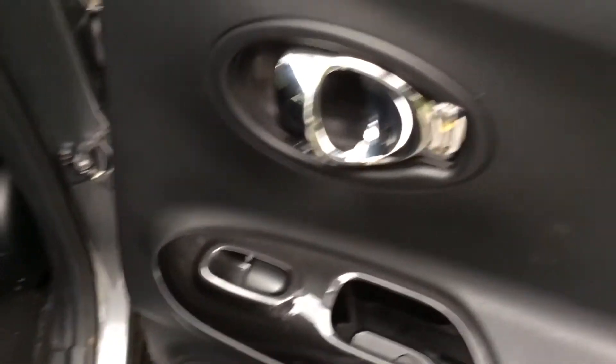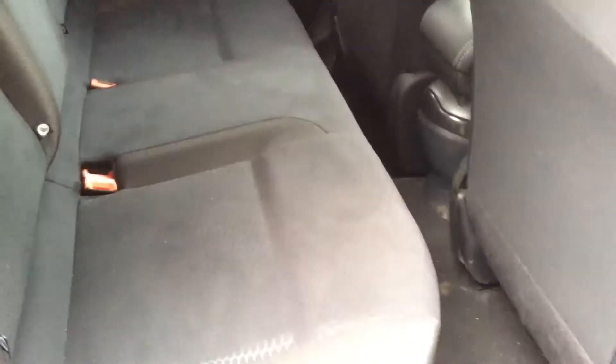Opening the door to the back of the vehicle, you can see they come with chrome finished handles, electric windows and audio speakers at both doors. You will notice the Juke N-Tec comes with spacious legroom and headroom for passengers, and the seats are finished in a black graphite cloth, which you can see is in very good condition.